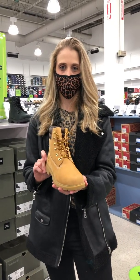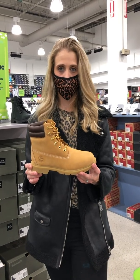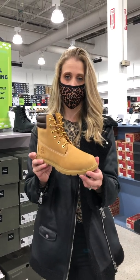Lastly, we have our Timberland Linden Woodson boot. This has been a staple in our assortment for years. More so than ever, this is our perfect boot for the season. It's versatile, stylish, and will keep you warm and keep you dry all season long.